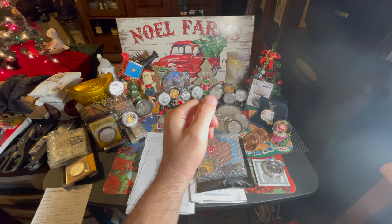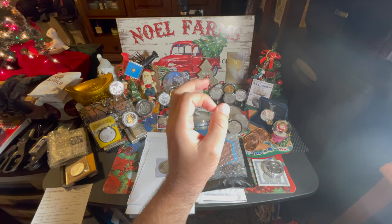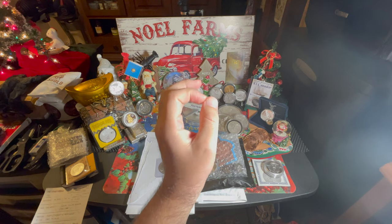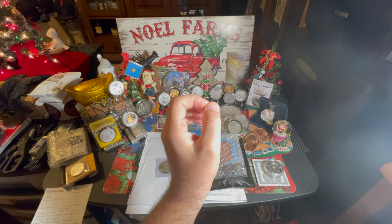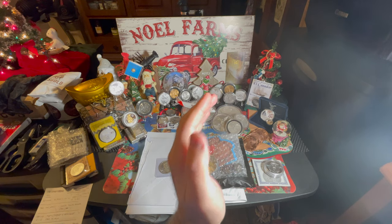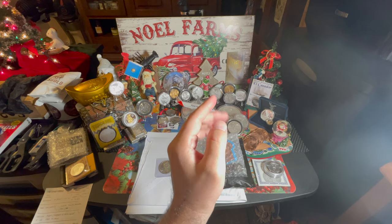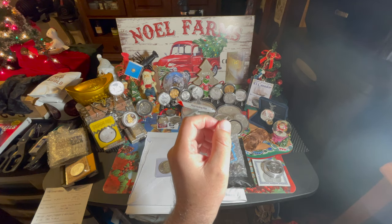Merry Christmas and Happy Holidays, Stacking Ohana. This is Aloha Stacker and welcome back to the channel. Today I want to say thank you so much — we got to 650 subscribers. Let's shoot for our next goal and try to get to 700 before the end of January. In this episode, we're going to be talking about our Week 9 $10 a week challenge. This is a really cool story with a really cool item, so please pay a lot of attention and stick around.